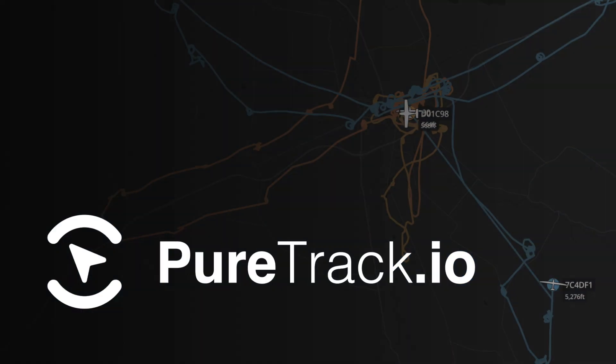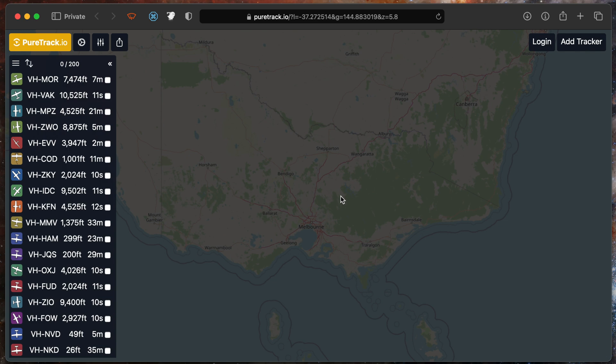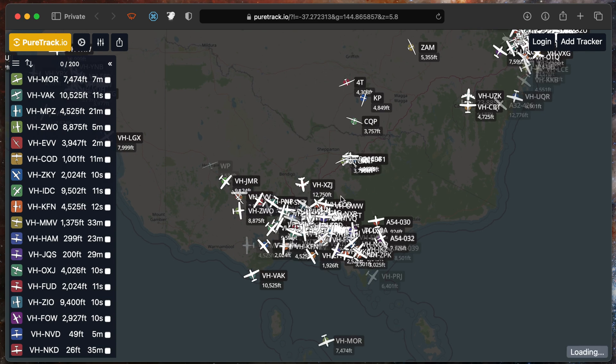So the Gliding New Zealand tracking system is brilliant at tracking gliders in New Zealand. But what about the rest of the world? And what about pilots and aircraft of other types? So today I'm proud to announce the launch of PureTrack, a new tracking system that lets your friends and family keep track of where you are, no matter where you are. Let's have a quick look at PureTrack and its main features.